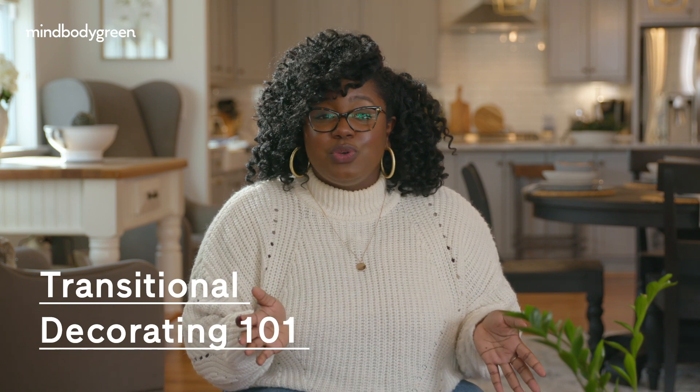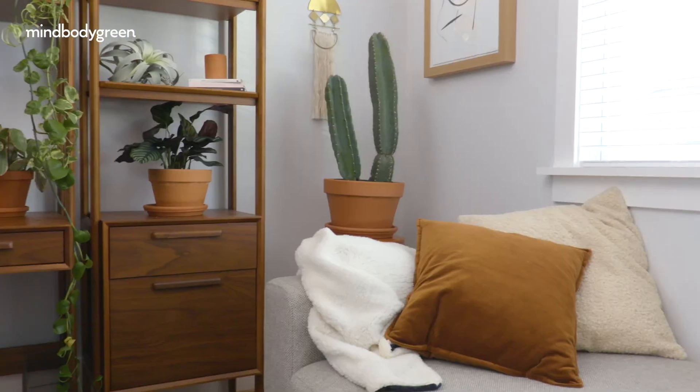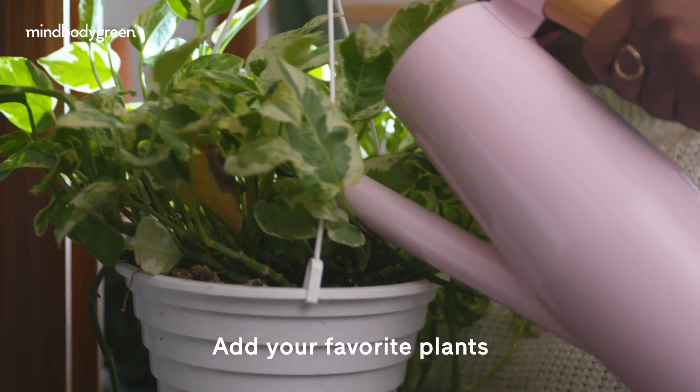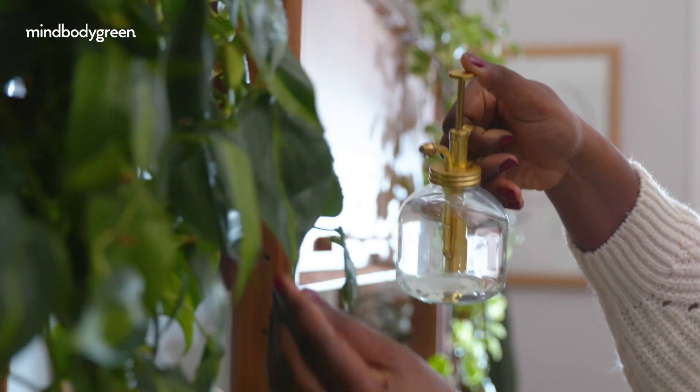Some super easy ways to do that in your temporary space are to add pillows for pops of color, and then of course plants. Don't forget plants, whether they're faux or real — they add a little bit of the outside back in.